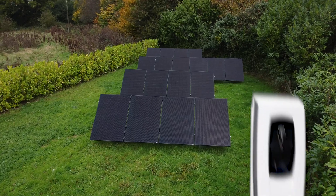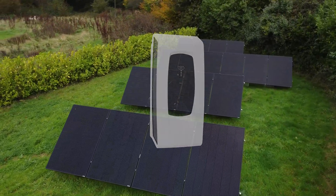Got solar panels? The Indra Smart Pro integrates with your solar system, allowing you to charge your EV using excess solar energy. This means you can power your car for free whilst reducing your reliance on grid electricity.